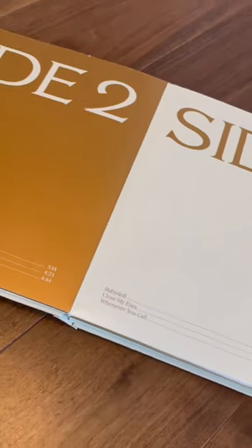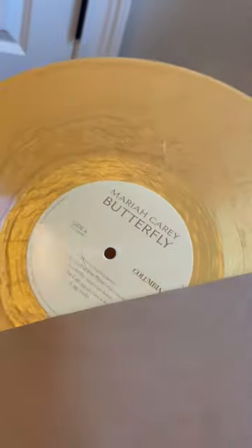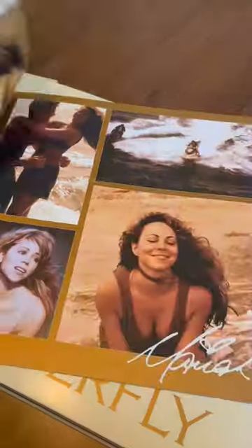What I love about this release are all the little details. Well, let's play guess the color pressing — it is the stunning gold wave color. Also included is a lyric and photo booklet. And that is the 25th anniversary edition of Butterfly.